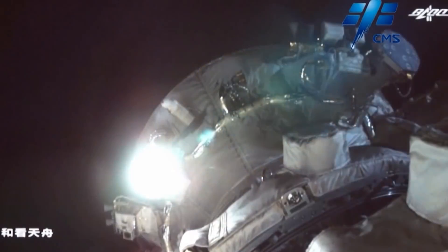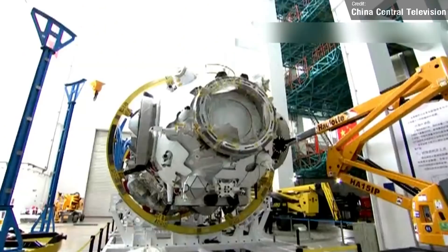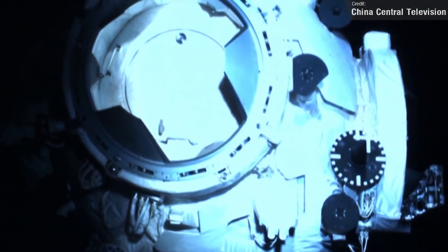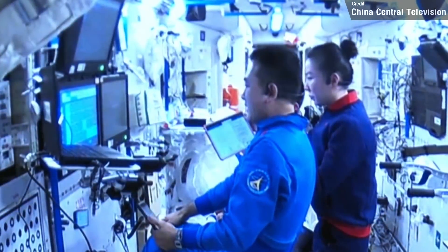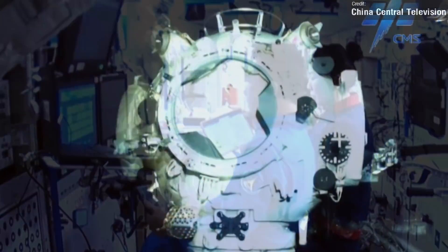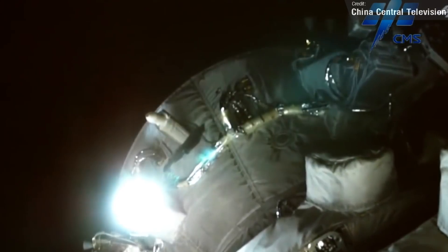Also in the news last week, we saw China make preparations for the expansion of its space station. Currently it only consists of the Tianhe core module, and on the 5th of January the onboard Taikonauts conducted a transposition test of the module's robot arm. In the test, the Tianzhou-2 cargo spacecraft undocked from the station, and then controllers used the arm to move it to another docking port. It was then returned and re-docked to its original location. The test appeared to go well, so all looks good for the arrival of both the Wentian Experiment Capsule 1 and the Mengtian Experiment Capsule 2.